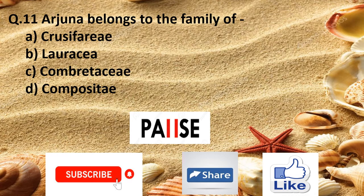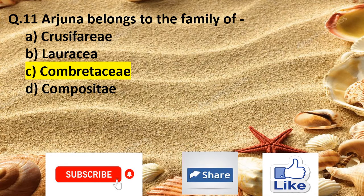Question 11. Arjuna belongs to the family of: Option A cruciferae, Option B lauraceae, Option C combretaceae, and Option D compositae. The right answer is Option C combretaceae.